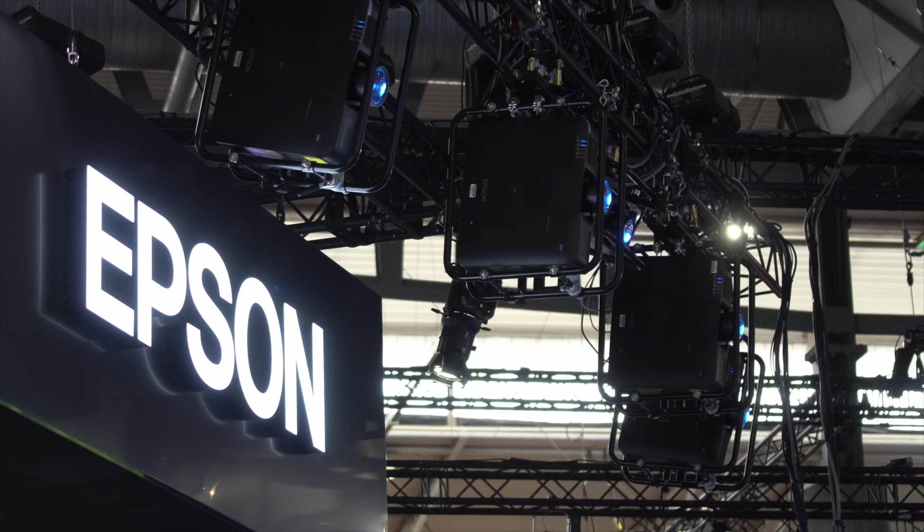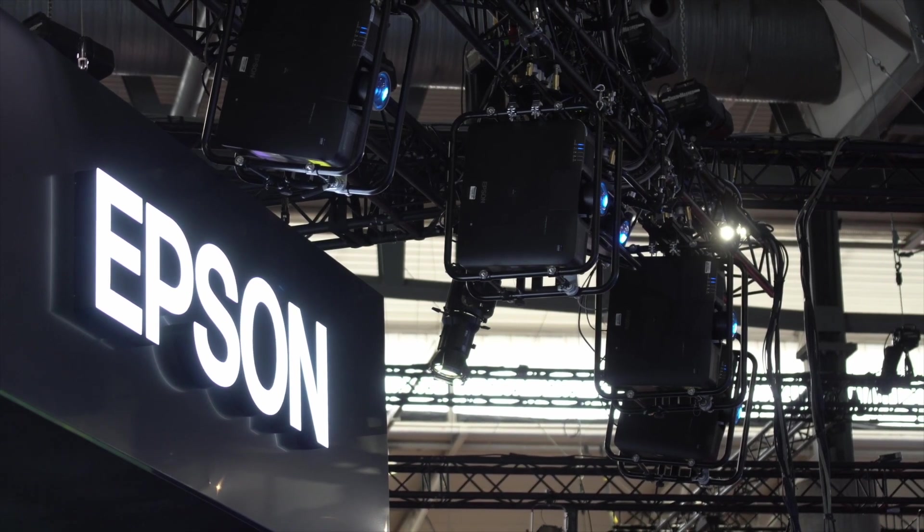This product series features the smallest and lightest 4K, 10,000 and 20,000 lumens projectors in the world.